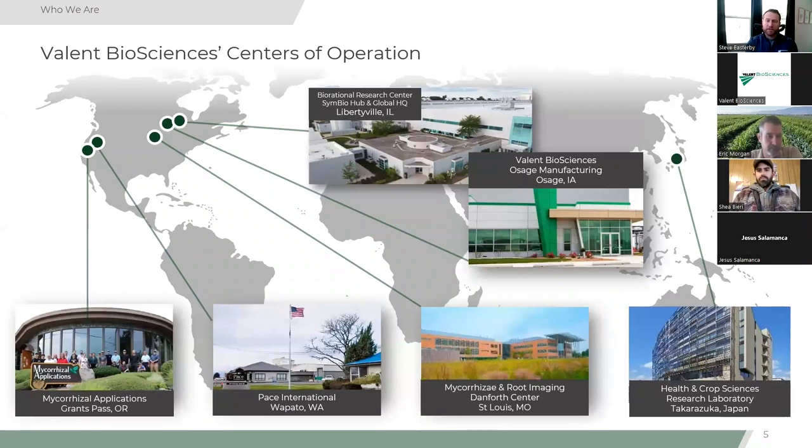Our center of operations: the research center is in Libertyville, Illinois, with extensive capabilities and scientists. In Osage, there is a manufacturing and fermentation facility — one of the largest in the world — where Bt, gibberellic acid, and other products are created. Grants Pass is where mycorrhizae applications are headquartered. Pace International is well-known in the apple industry. And our headquarters is in Japan — our owner is Sumitomo Chemical.